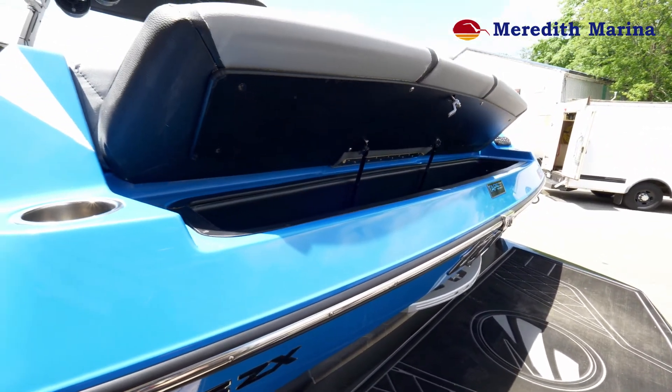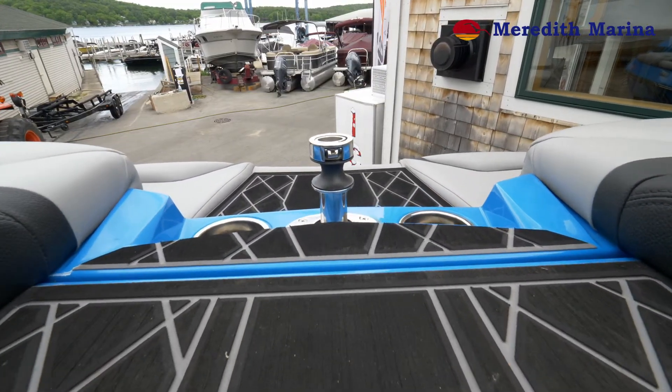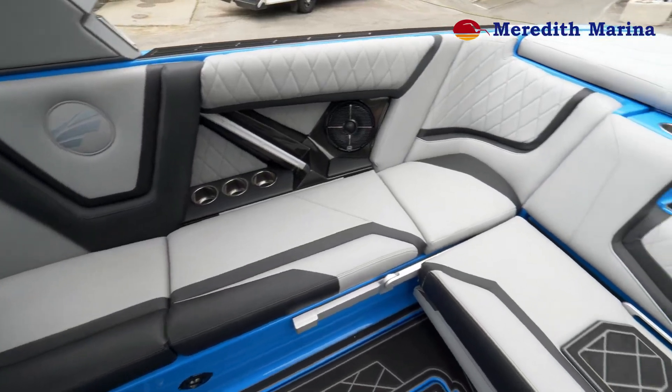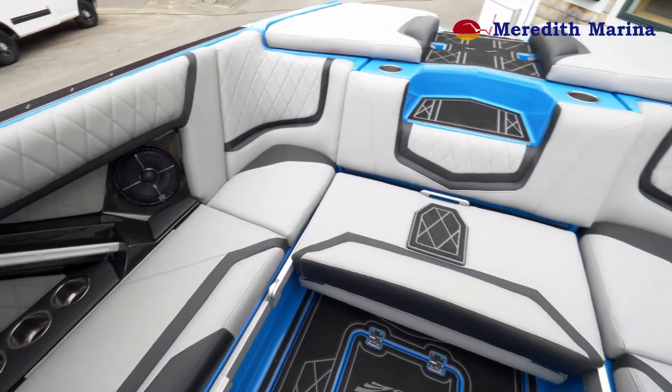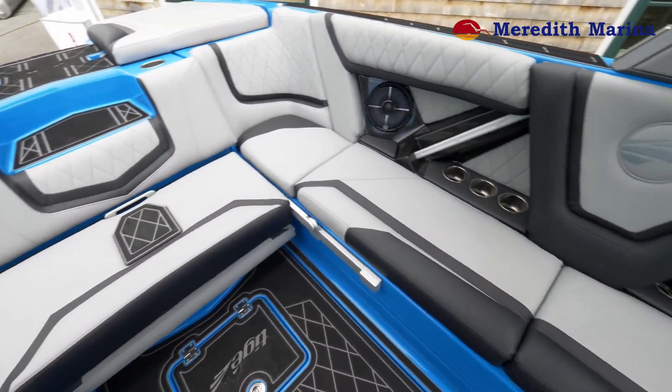We still have the very nice ski toe pylon that integrates right into the back deck. Now in the cockpit of this beautiful 25 ZX, she's equipped with both port and starboard side transform seats.